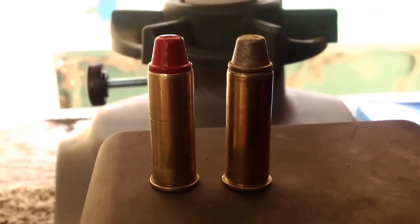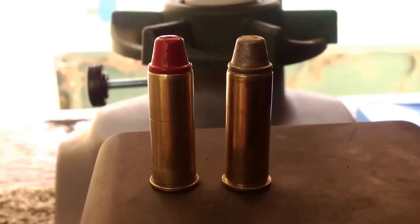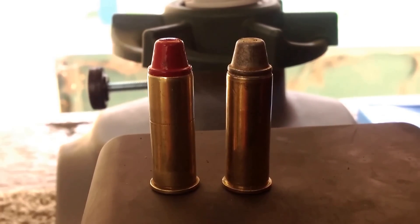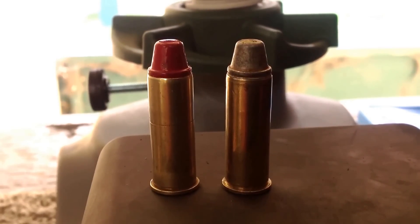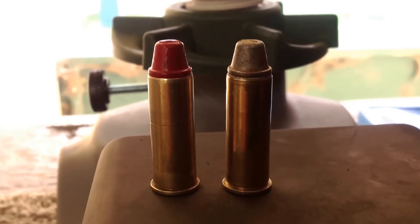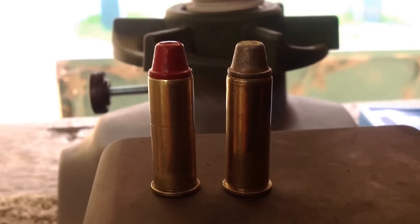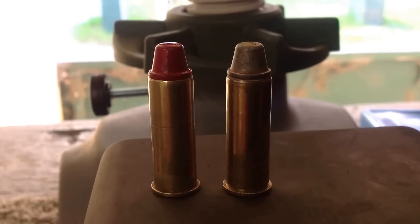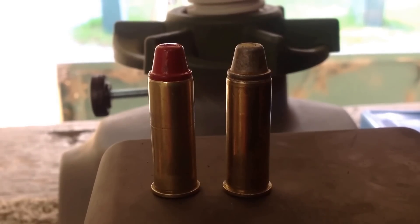Shooters and reloaders, today let's go ahead and compare the velocity with identical loads of 22 grains of 2400 powder. We'll compare the velocities with powder-coated bullets versus bullets that are tumble lubed with 45-45-10. These are magnum loads, so let's see what kind of difference we're getting.